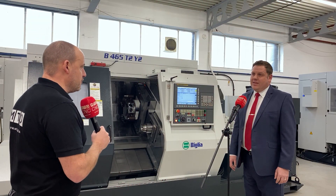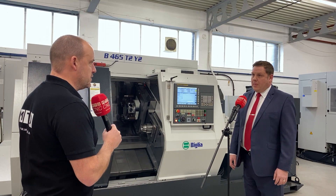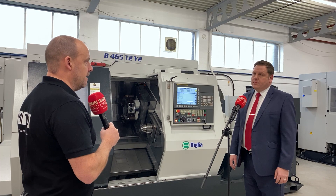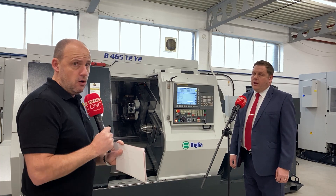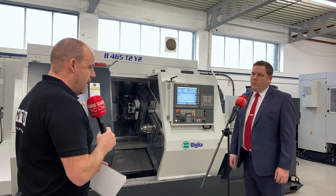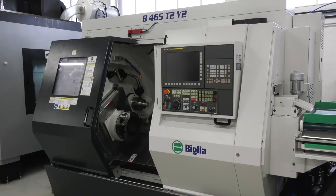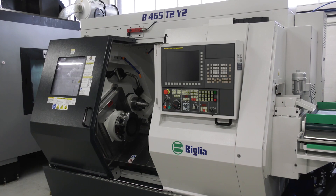Peter, we're in 2021 now and we've got probably just a few months remaining of the government schemes — the CBIL scheme and also the bounce back loans that are available. They've been extended to the 31st of March for those that weren't aware. They're great opportunities for engineers to invest in technology, sort of machines that we've got here, to get themselves ahead of the game.